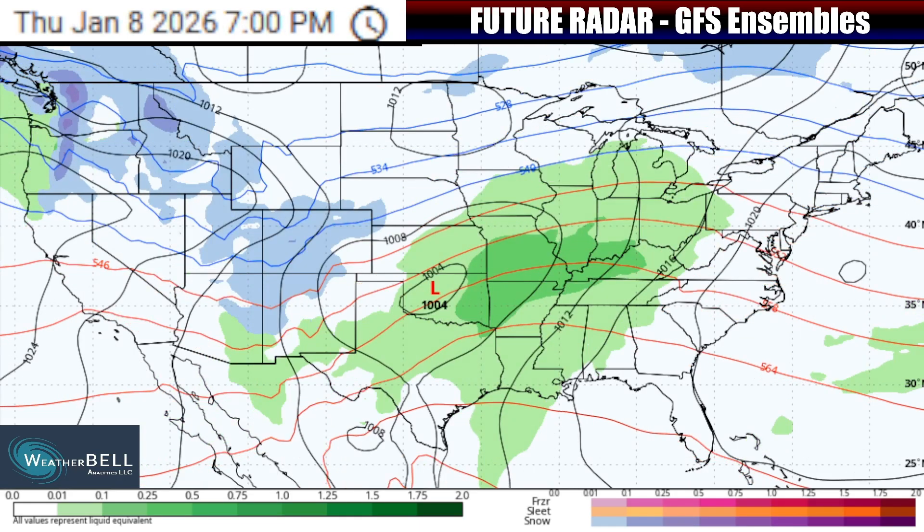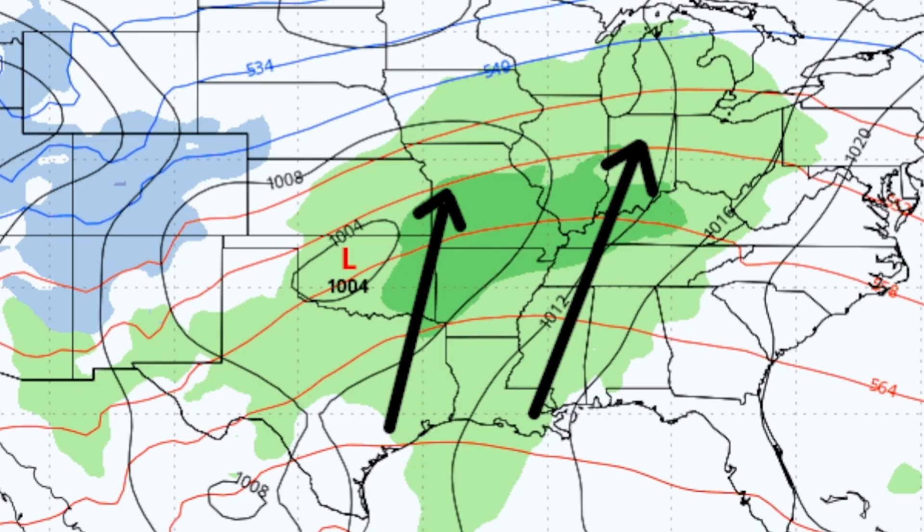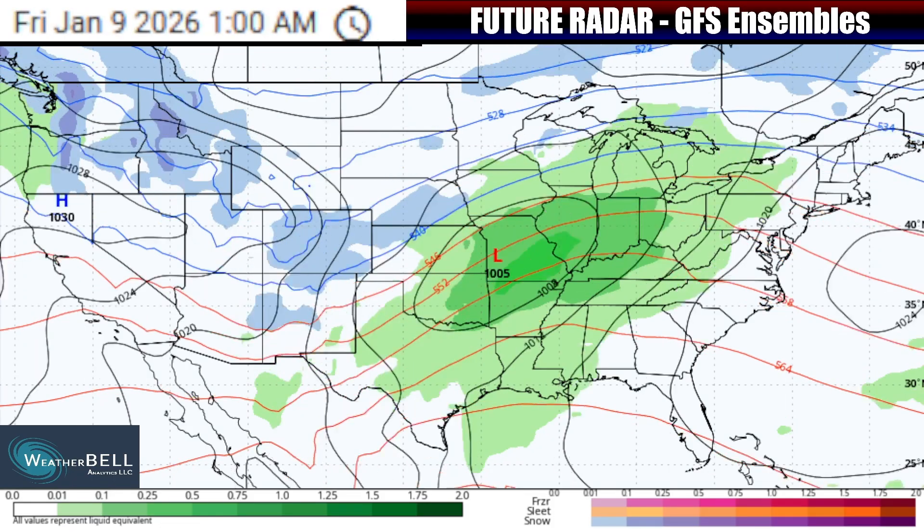As we push into Thursday morning and afternoon, we are likely going to see a push of moisture moving to the east of our jet stream energy, where that low pressure system will be moving into parts of the southern plains. That means rainfall picking up out of parts of Texas and Oklahoma, extending as far north and east as parts of Illinois, Indiana, and Ohio throughout the day on Thursday. The expectation is for there to be one main low pressure system with this jet stream dip.